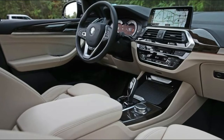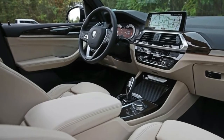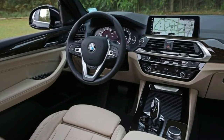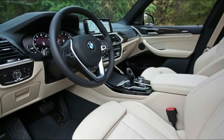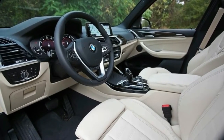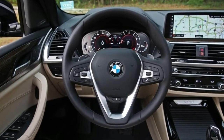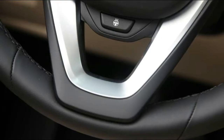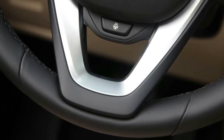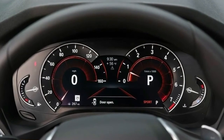The X3 M40i lives up to its M Performance badging with an all-wheel drive system that distributes a greater proportion of torque to the rear wheels than in lesser X3s, bigger brakes with four-piston front calipers, a dual-mode exhaust system, and a trim-specific suspension that includes revised springs, dampers, and anti-roll bars. Adaptive dampers are an available option on both models and offer Eco Pro, Comfort, Sport, and Adaptive driving modes. M40i models equipped with this feature also add a harder-edged Sport Plus setting.